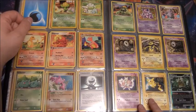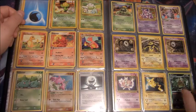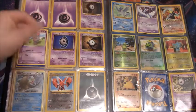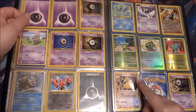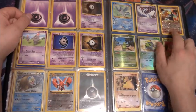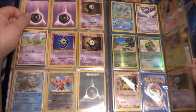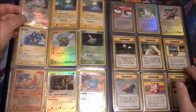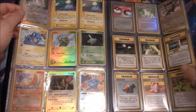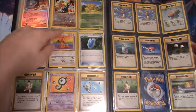Oh, here's some more promos from when the original movie came out — Mewtwo and Pikachu. There's another promo of Entei — a lot of nice old promos in this binder. Arcanine from Fossil — nothing really interesting on that page. Oh, there's another Entei, a Moltres, and a Dragonite in terrible condition.